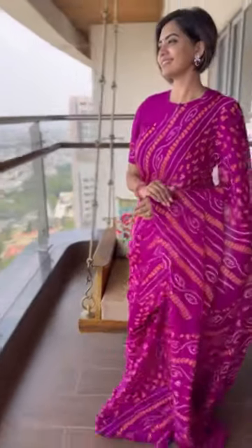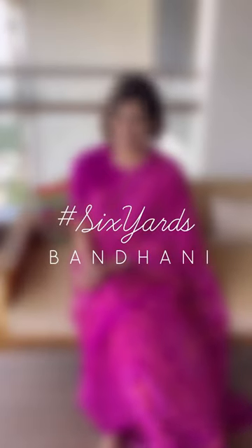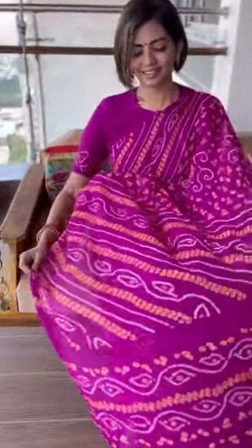Hello Namaskara! I am back again with another episode of Six Yards with this beautiful purple Bandhani saree. The term Bandhani is derived from the Sanskrit verbal root Bandh and is specially found in Gujarat and Rajasthan.